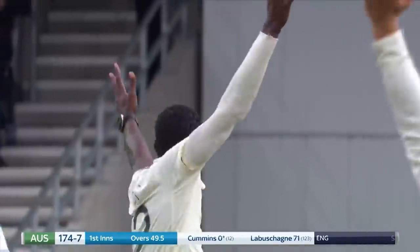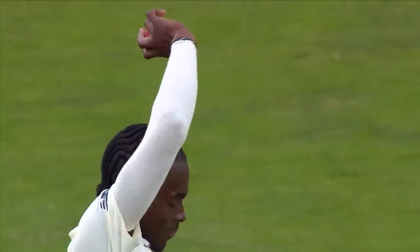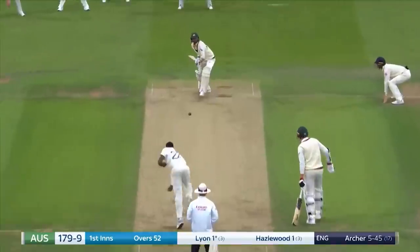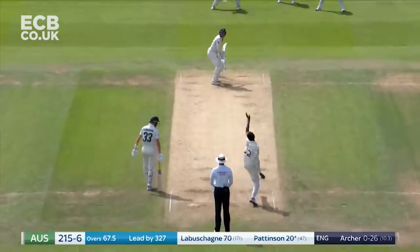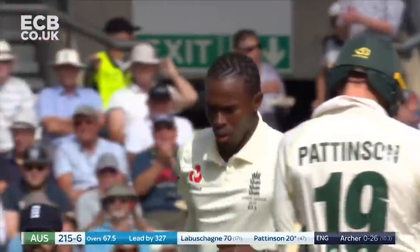Five for Archer! Five it is — his first five-wicket haul in Test match cricket. Archer has six. It's still gone.